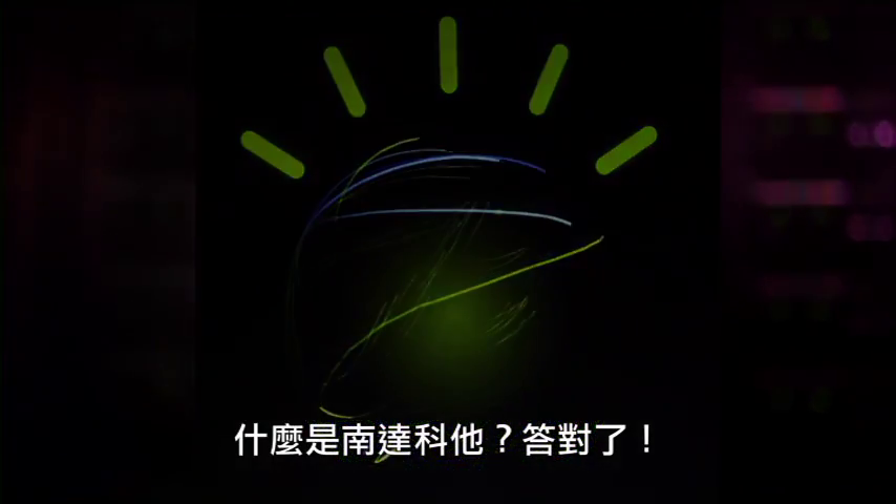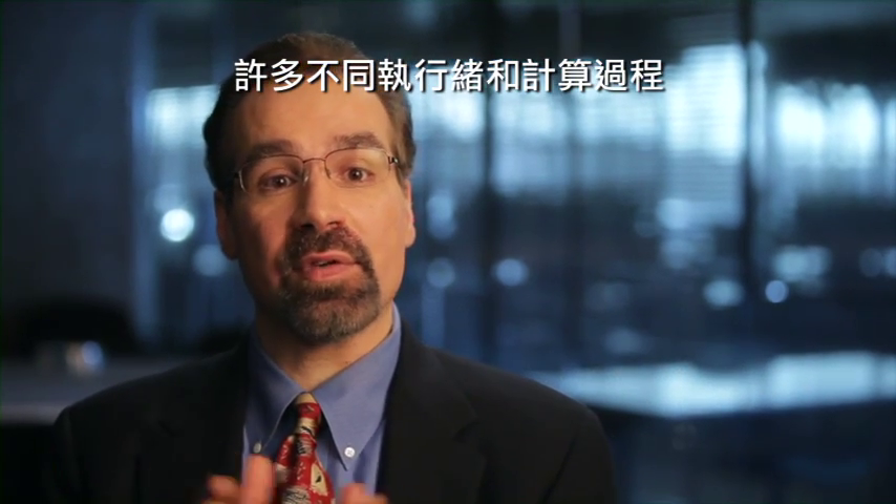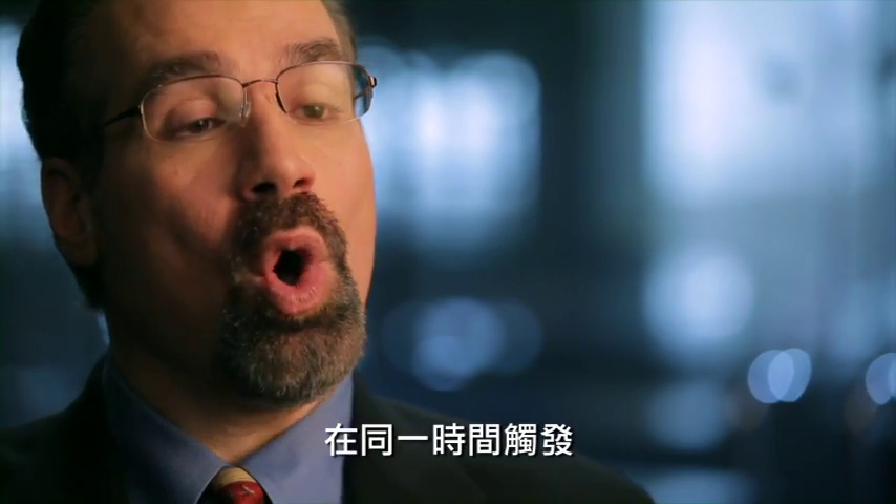What is South Dakota? That is correct. The computation that Watson's performing is what we call embarrassingly parallel, which means that lots of different threads and different computations are triggered all at the same time.